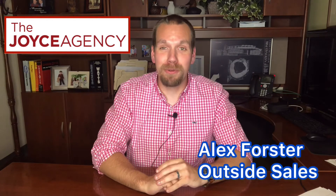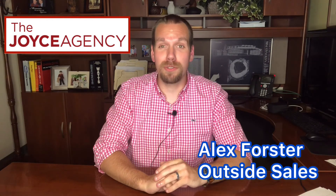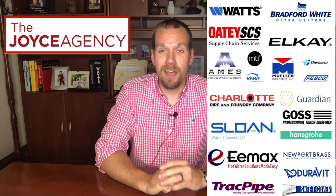Thank you so much for tuning in today. Again, I'm Alex Forster with the Joyce Agency. If you have any questions about any of these manufacturers or products, feel free to reach out to your local Joyce Agency representative. Also, check out some of our other manufacturers. I hope you guys have a great day and stay safe out there.